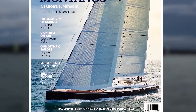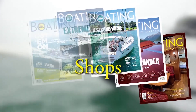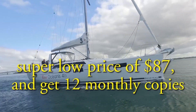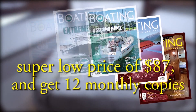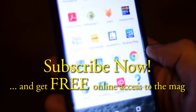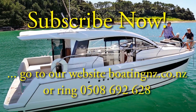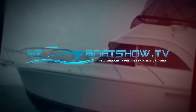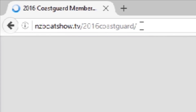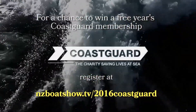For 30 years, Boating New Zealand has delivered the best local coverage of launches, trailer boats and yachts. Subscribe for the super low price of $87 and get 12 copies of New Zealand's number one boating magazine, plus free access to the online version. Download the Boating Magazine app from iTunes or Google Play, free on tablet, computer and phone. Ring 0508 692 628 to subscribe. Go to nzboatshow.tv/2016coastguard, register with your email and mobile, and be in to win one year's free Coast Guard membership courtesy of NZBoatShow.TV.